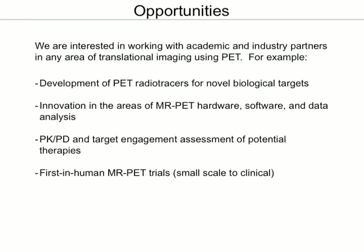Collaborations can be in clinical design or understanding pharmacokinetics and pharmacodynamics of drugs behaving in the body, or even first-in-human trials from a small scale to clinical scale.